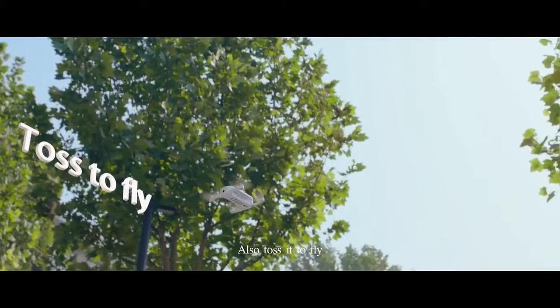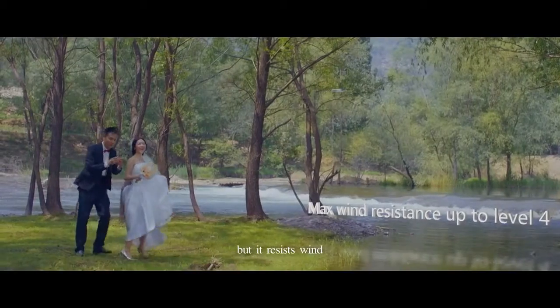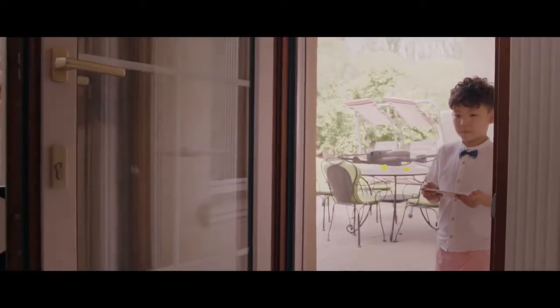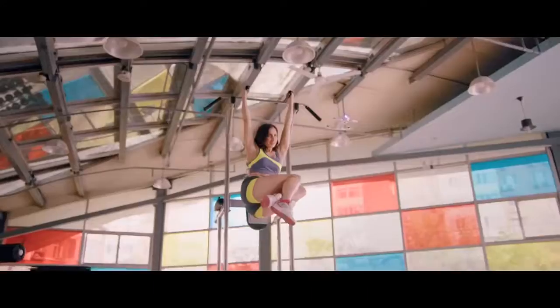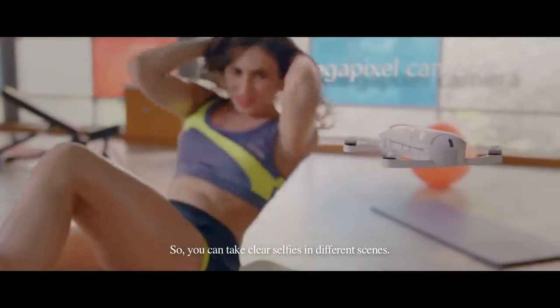Also toss it to fly. It is very small, but it resists the wind. It flies freely both indoors and outdoors, and it can even hover inside.